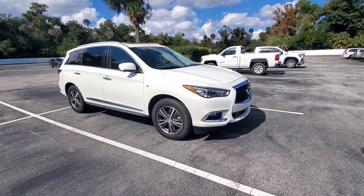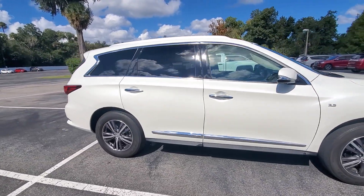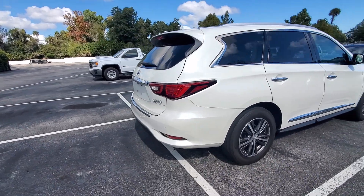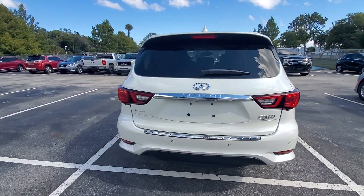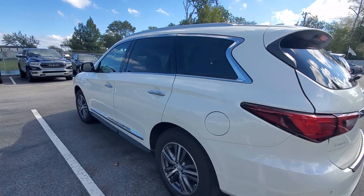Here's a brief video on the 2019 Infiniti QX60 that you inquired about. I'll do a brief walk around here for you. It's a very nice vehicle, diamond white QX60.